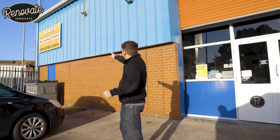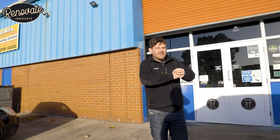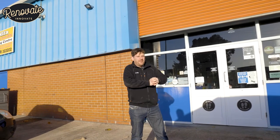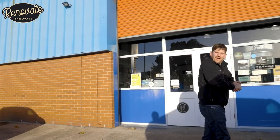Hi, I'm Andy from Renovate Innovate. Today we're outside Premier Paint Supplies, our local paint suppliers. We're here today as part of our painting series of videos. In this video we're going to debunk some myths about paint and also help you choose the right paint for your job. Let's get inside and have a look around.